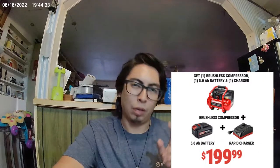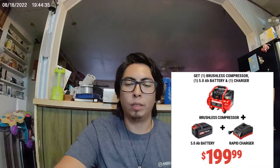Lastly, they've got the brushless air compressor with a 5 amp hour battery and their rapid charger for $199.